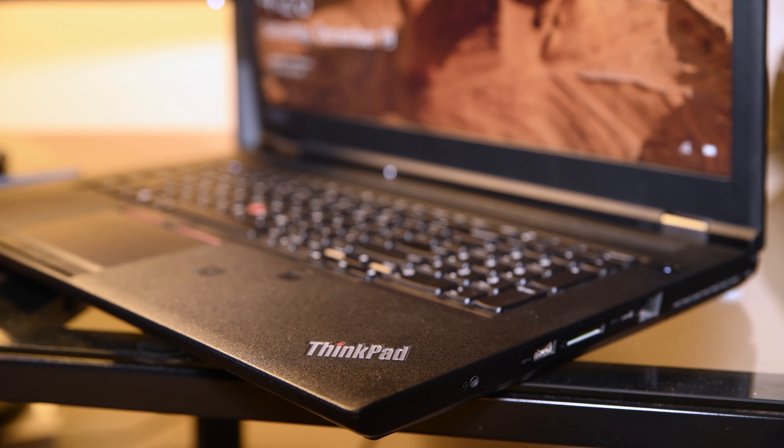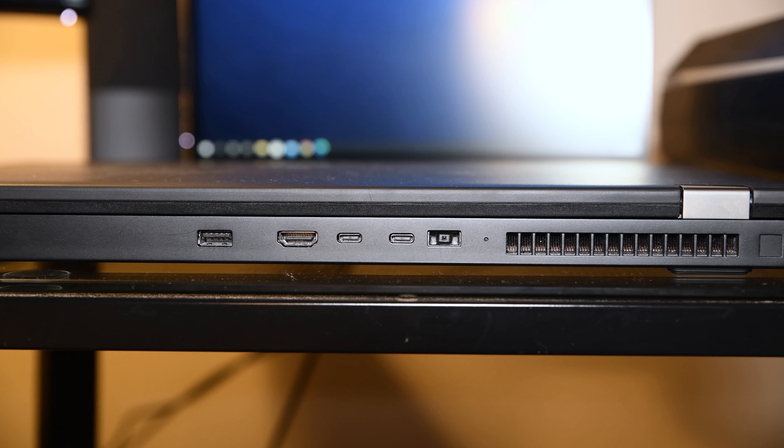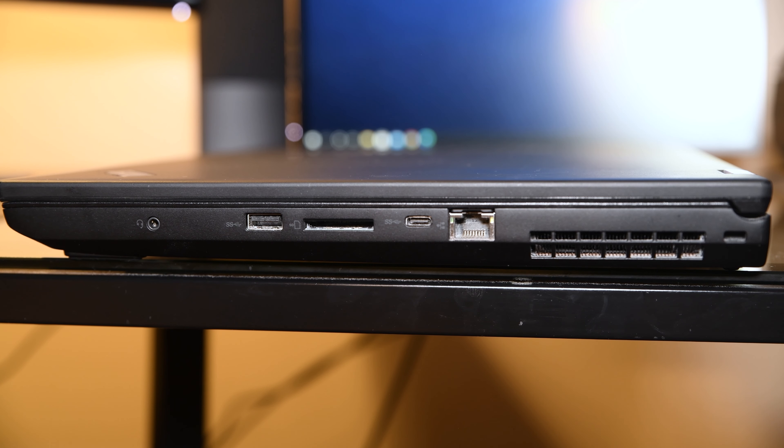Probably the best thing in my editing arsenal is this custom-built Lenovo P73. It's fitted with an NVIDIA Quadro RTX GPU, and it's said to be the most powerful mobile workstation Lenovo has ever made. It weighs in at a whopping eight or nine pounds with the charger, making it not the easiest device to travel with, but it's well worth the trade-off for me personally.